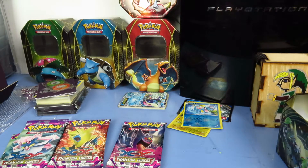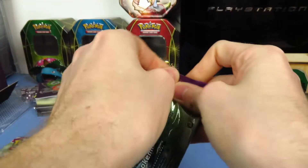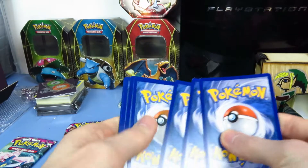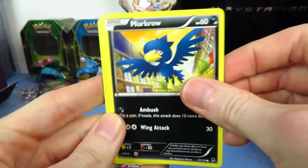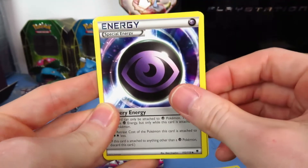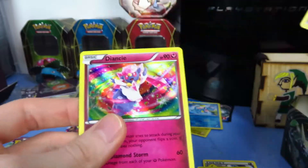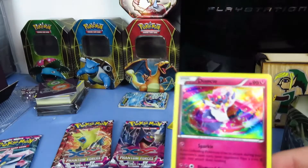I definitely want the rare holo Croconaw that's in here. Let's hit Diancie next. It's a weird Pokemon name, that's for certain. We have Murkrow, Venonat, Finneon, Litleo, Goomy, Special Energy — Mystery Energy — Battle Compressor, Shauna Trainer, Sliggoo reverse, and rare Diancie in the Diancie pack — holo rare that is. Heck yeah! First holo rare — no Secrets or Ultras yet.